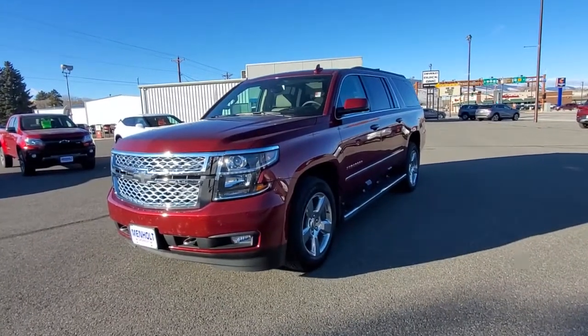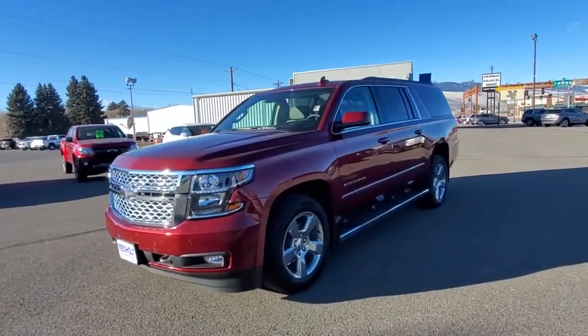Hey everyone, Jeff the GM guy down here in beautiful Cody, Wyoming at Denny Menholt Chevy Buick GMC.